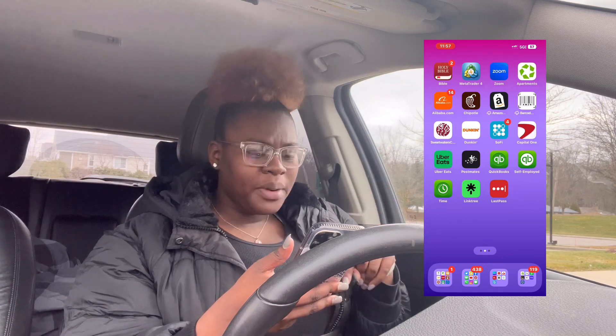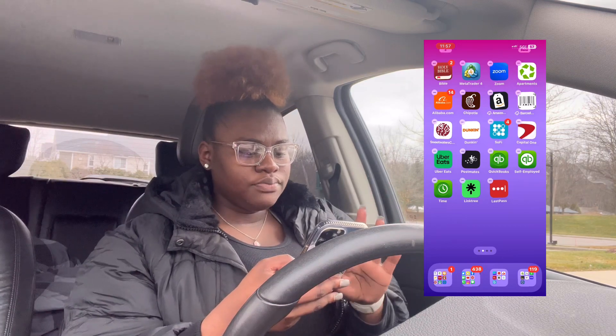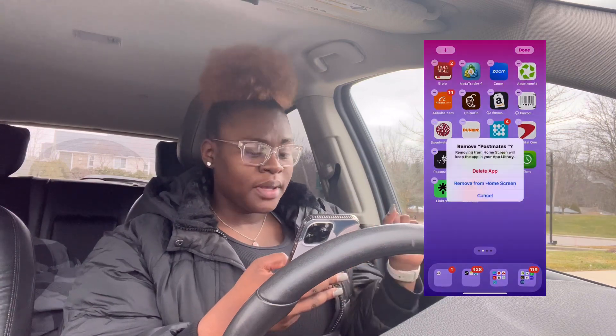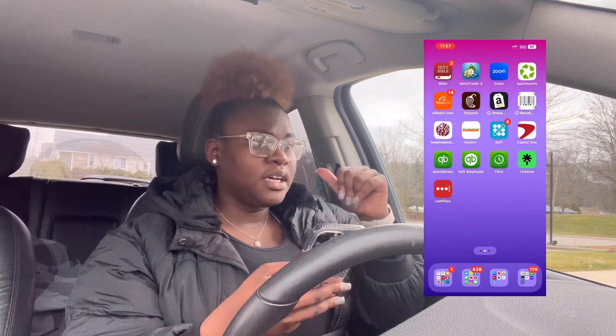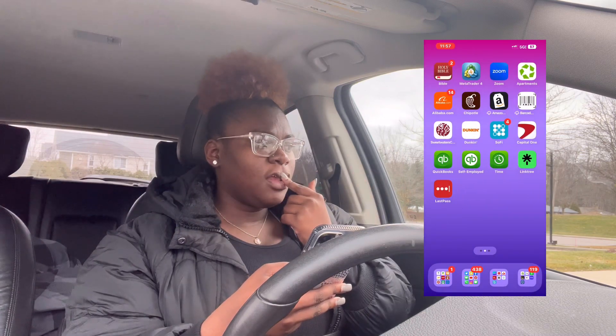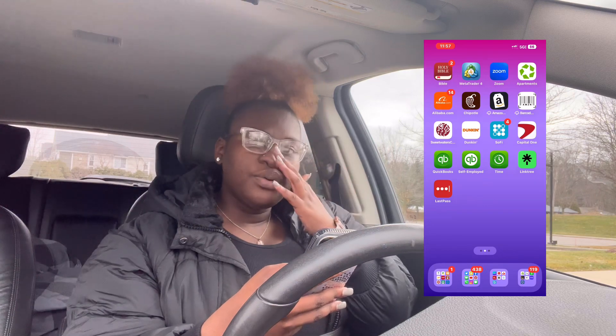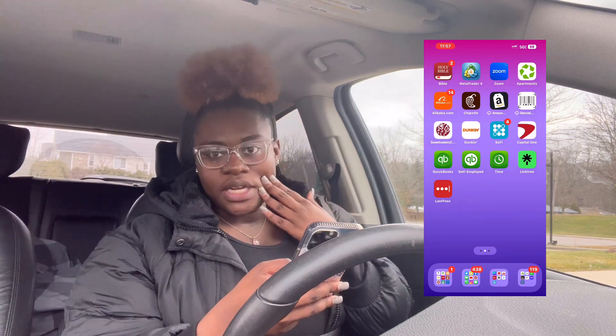I've got Uber Eats — I don't really use Uber Eats, I actually hate it, but I have it. And I also have Postmates. I don't use it, but I had it because we were trying to get hibachi about a week ago when we were sick and only Postmates had it, so I downloaded it.